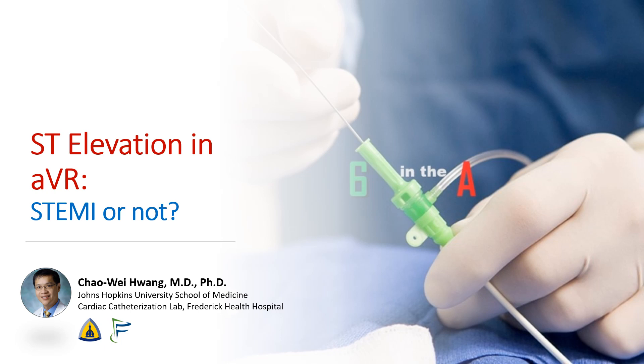Hi, I'm Chao Wei Huang from the Johns Hopkins University School of Medicine and from the Frederick Health Hospital. Today we're going to be talking about ST elevations in AVR. Is it a STEMI or not?